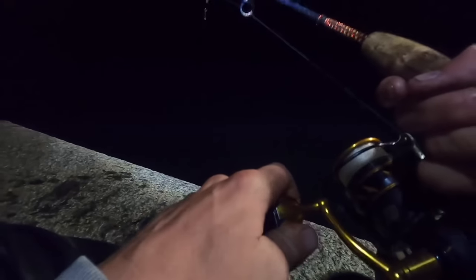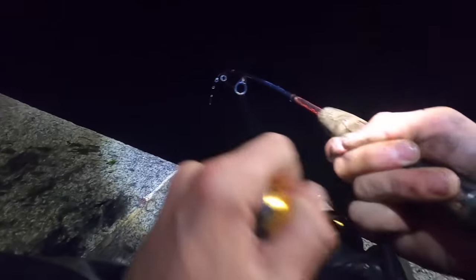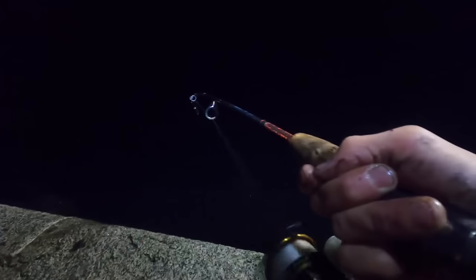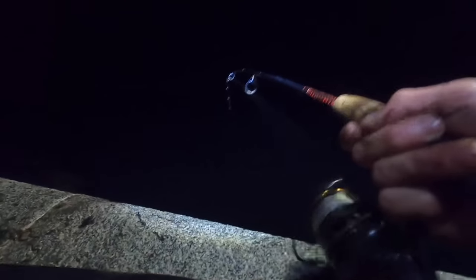That didn't take long whatsoever - they absolutely nailed that. I think there's two on, these are a lot bigger scad as well. Come on little mini rod! Lovely size scad these. I'm glad I moved now. We've found them and we can start loading up. These are absolutely delicious eating fish. Next cast and there's another double hook-up - one's dropped off.